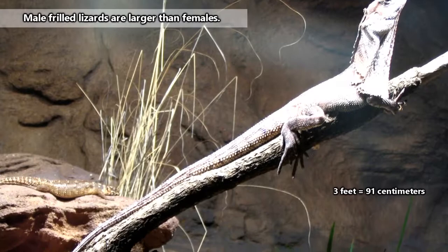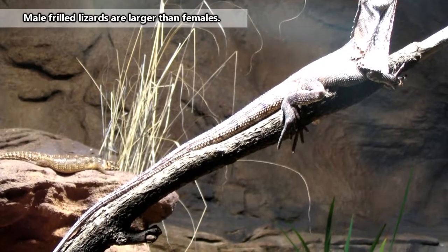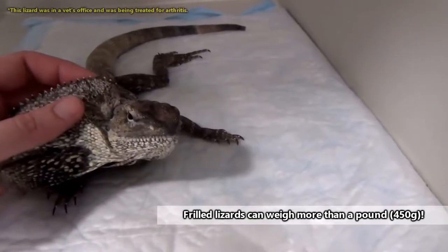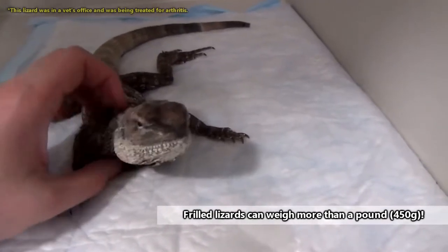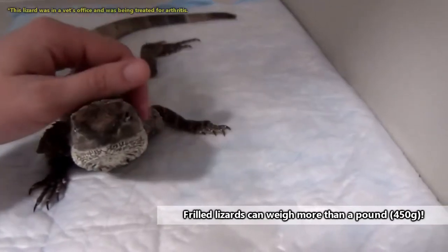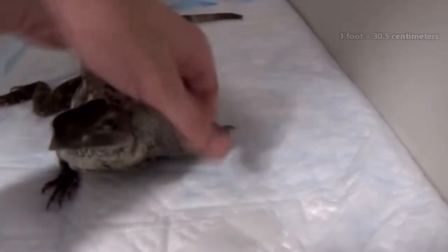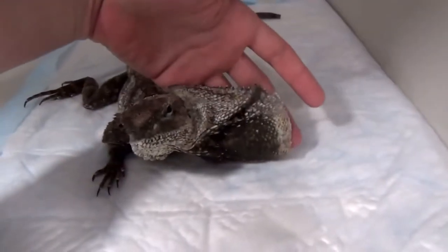Frilled lizards can reach more than three feet in length, including their tails. A frilled lizard's frill normally lays flat against its neck, but when the lizard becomes alarmed, it can open its frill to reach nearly a foot across. This is an impressive display — and it's entirely a bluff.